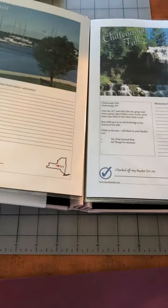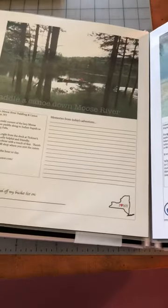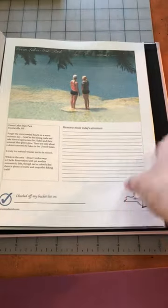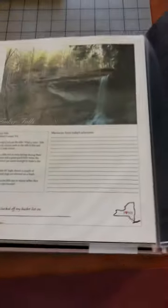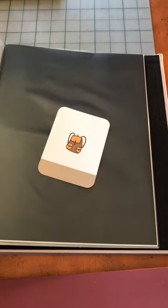Here's a two-page layout — here's Sackets Harbor and Chittenango Falls. There's canoeing down the Raquette River in the Adirondacks, here's Green Lakes, Salmon River Falls, Allegheny State Park — a bunch of places that are some of my favorites. And then here's Tinker Falls.